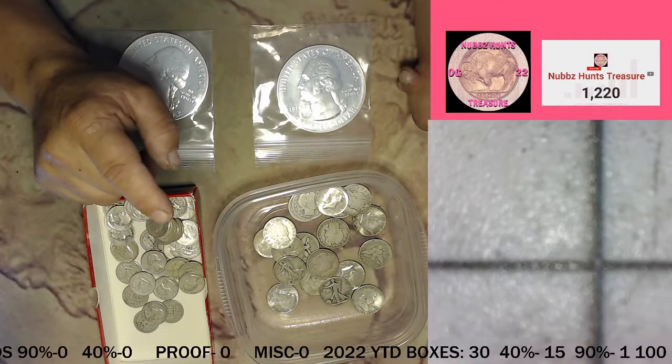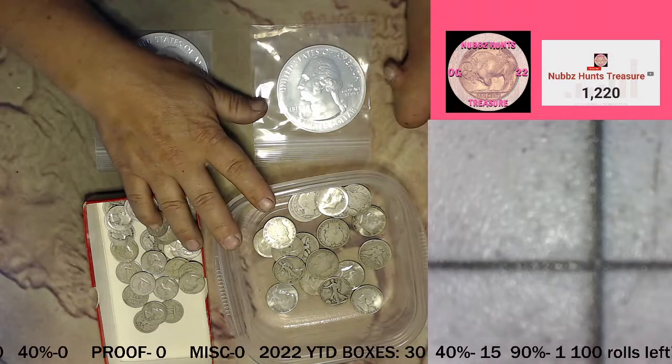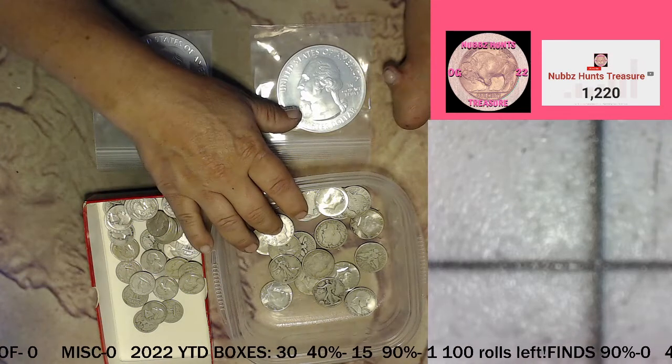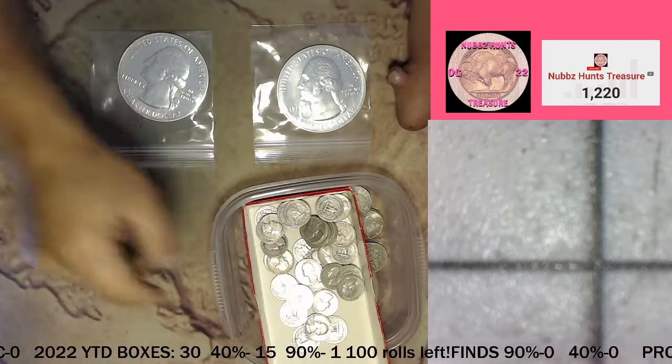Ten rolls — you get a $1.50 face. That's either six quarters or three halves for 50 bucks.